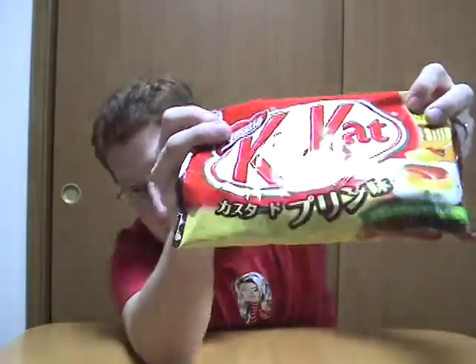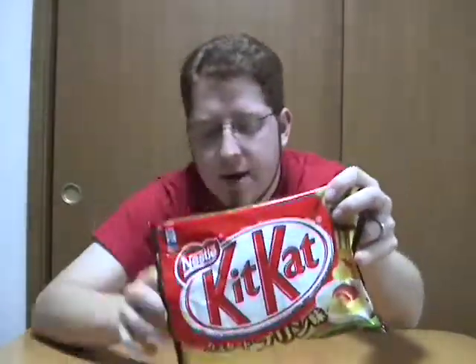So last week's Kit Kat that I found was the Custard Pudding flavor. Right now it's only available in the little bags of minis. So let's see how they taste.